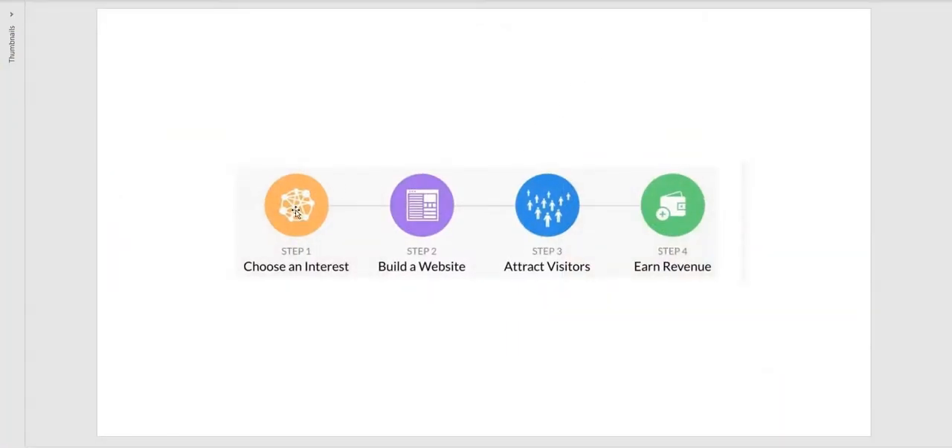Let's revisit our four steps. Choose an interest — we chose coffee. Build a website — I showed you that within the Wealthy Affiliate platform. Attract visitors — it's all about writing problem-solving posts. And earn revenue — we do that by adding affiliate links to our pages. People read about the mortar and pestle, click the Amazon link, go purchase it, and you make the commission. The more problem-solving posts you write, the more chance people have of finding them, which also increases your search engine rankings.